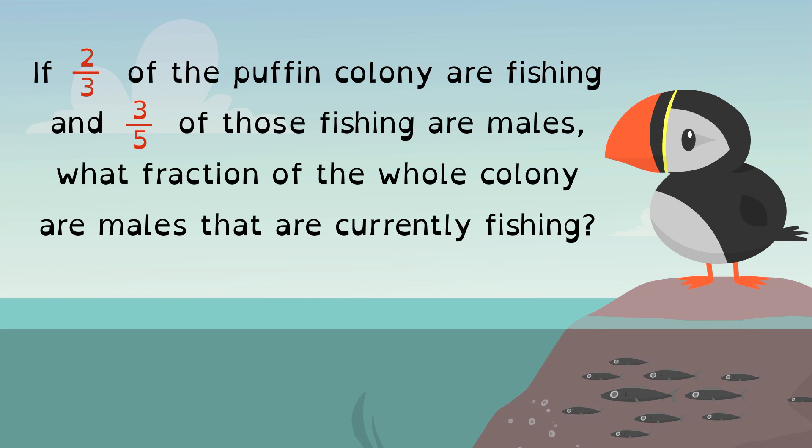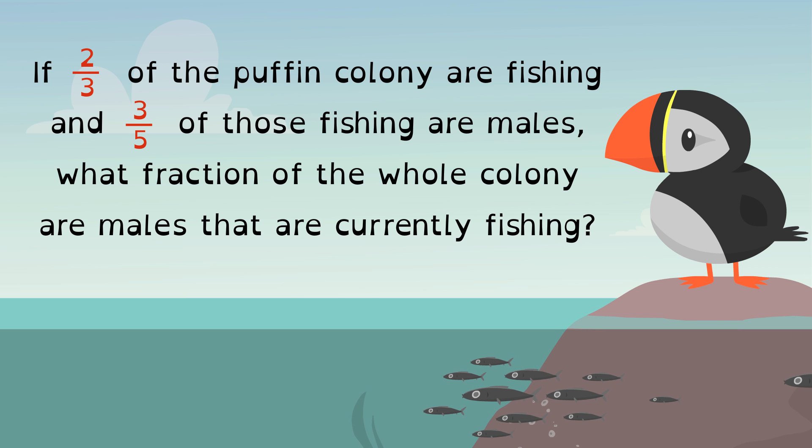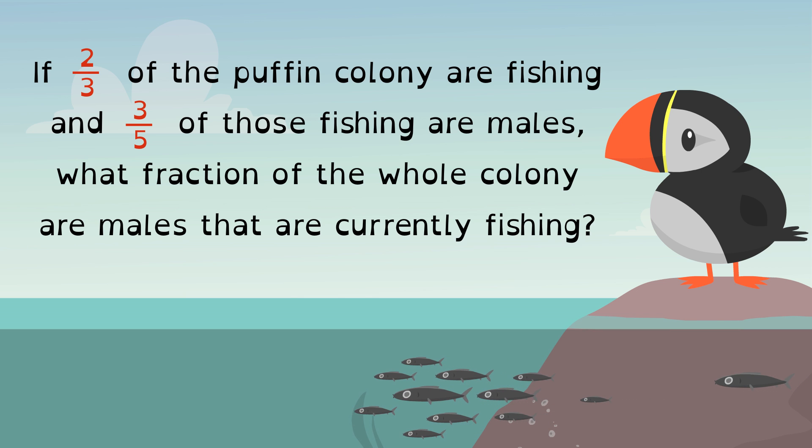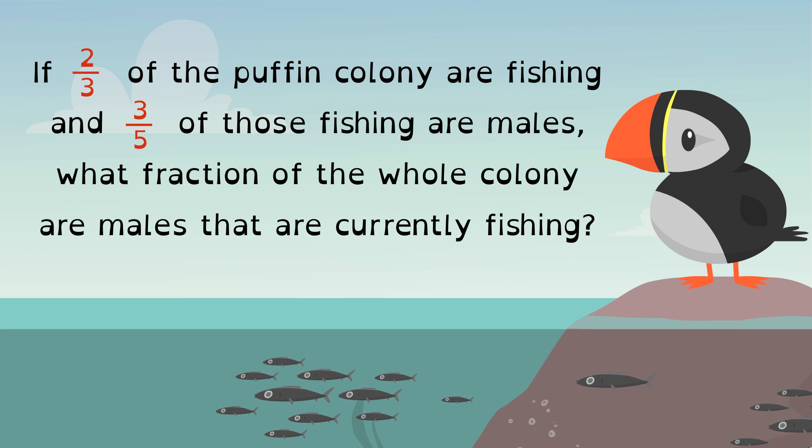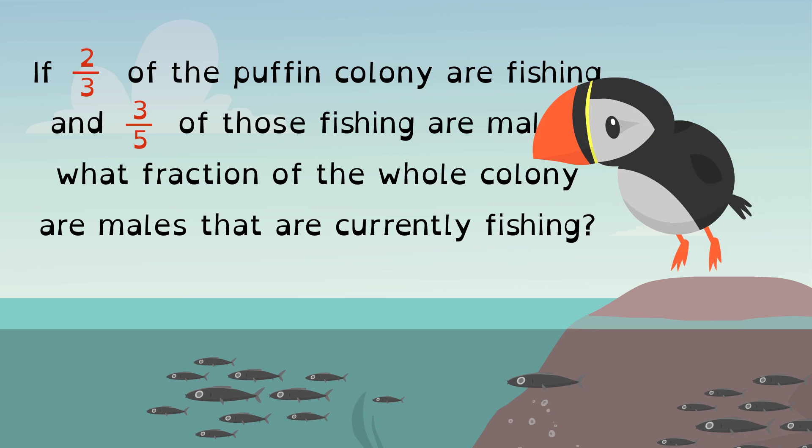Now try estimating, and then using a model to solve this challenge. If two-thirds of the puffin colony are fishing, and three-fifths of those fishing are males, what fraction of the whole colony are males that are currently fishing?